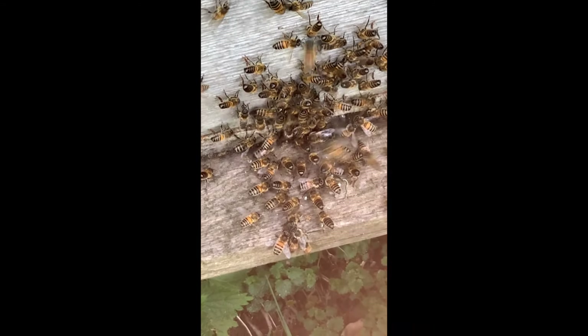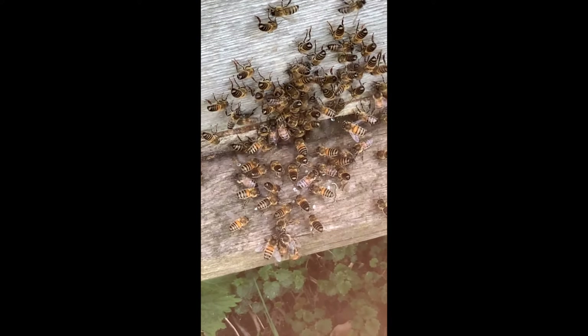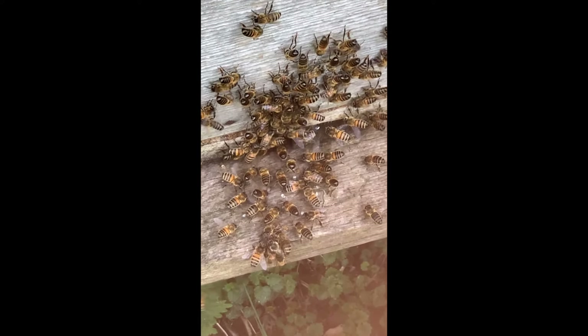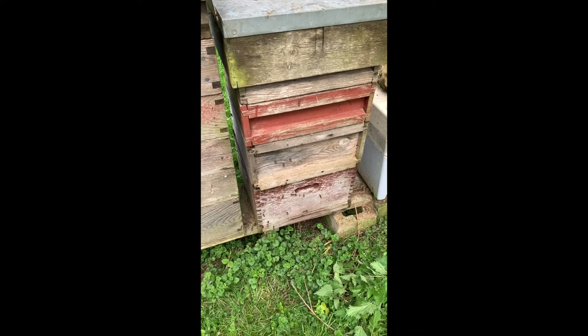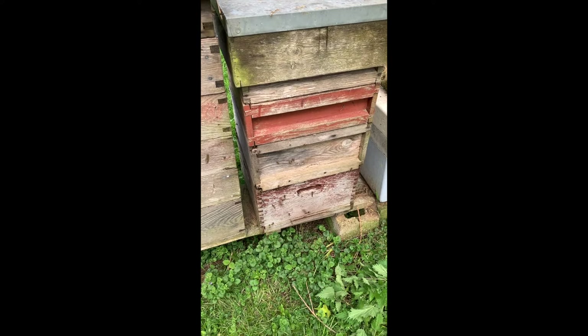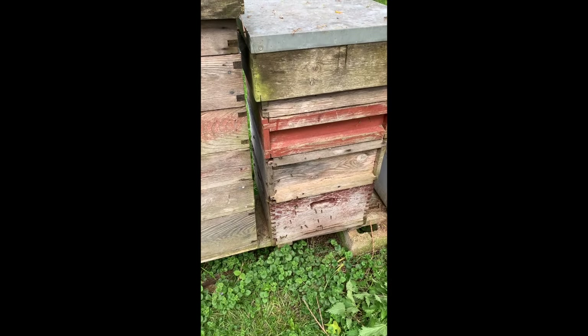These look as though they could be a bit lighter than mine. So what are the chances of finding the queen in this double brood box colony?